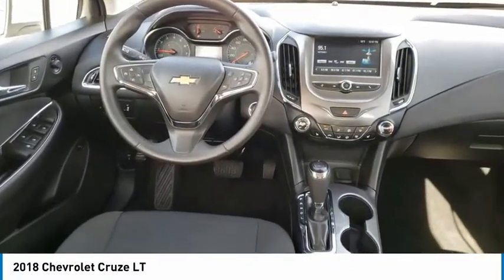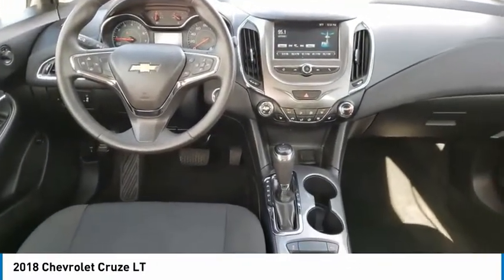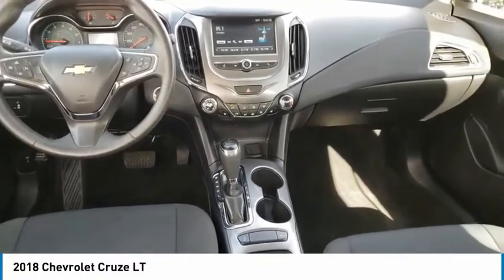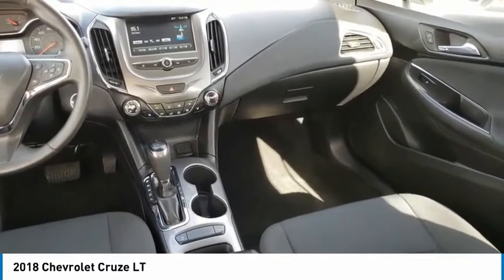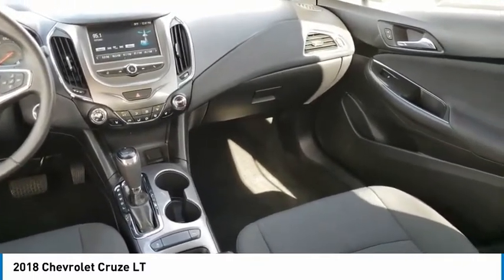Front license plate bracket, front wheel independent suspension, speed control, rear window defroster. This isn't just a vehicle, it's an experience. So stop in for a test drive today.